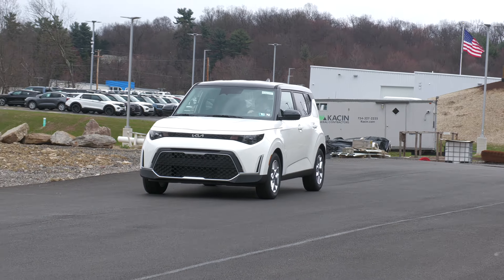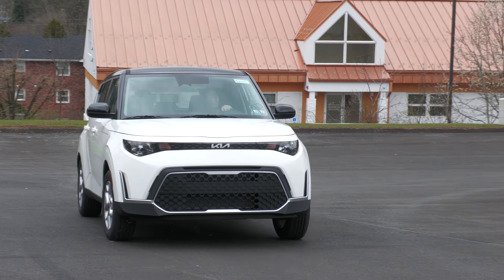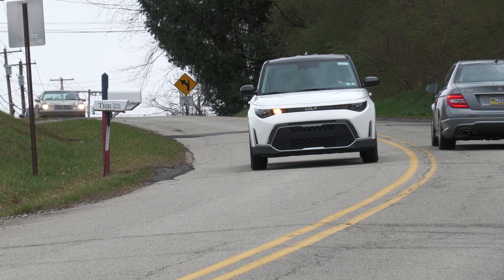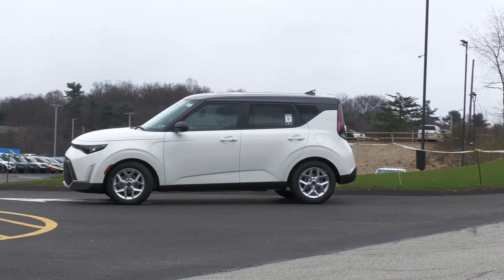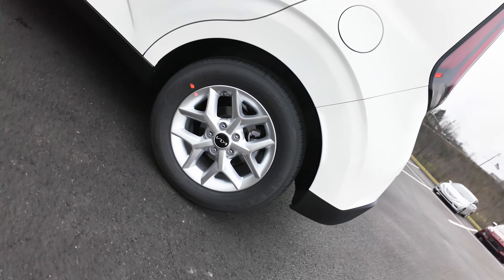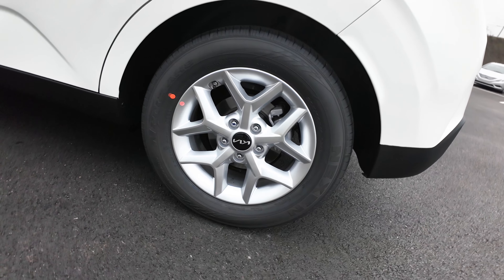Of course it comes with Kia's legendary warranty: a 10-year/100,000-mile limited powertrain warranty, a 5-year/60,000-mile limited basic warranty, and a 5-year/60,000-mile roadside assistance. Coming around the side, you'll notice those 16-inch alloy wheels — they're bright silver and really stick out nicely.